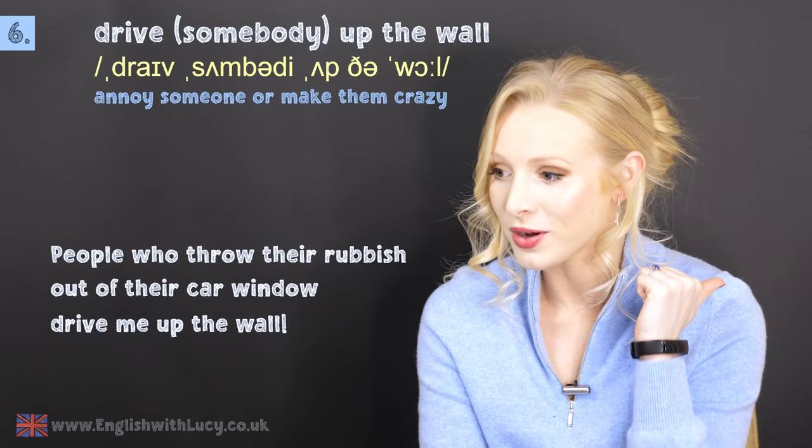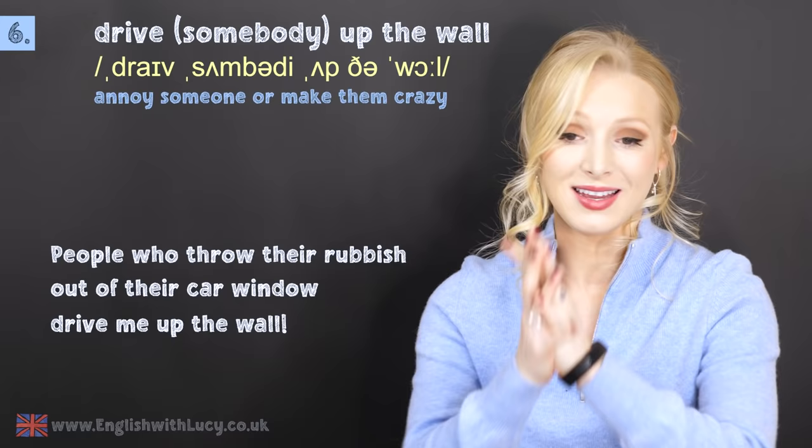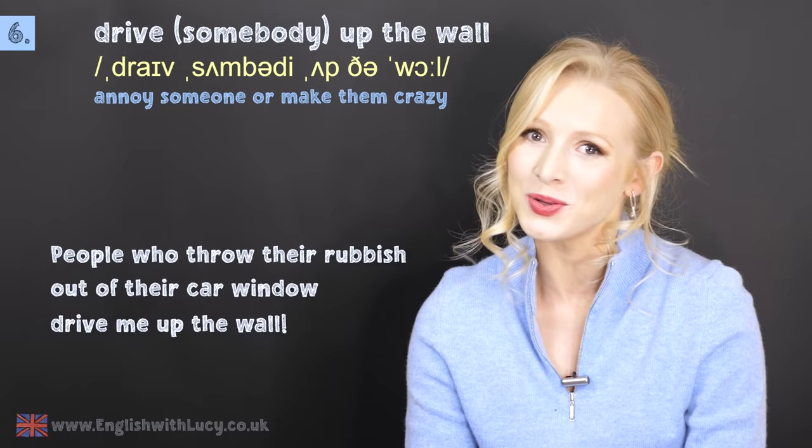Just today, I went on a run outside the farm and someone had unloaded what looked like the entirety of the day's litter from McDonald's. It's always McDonald's, isn't it?